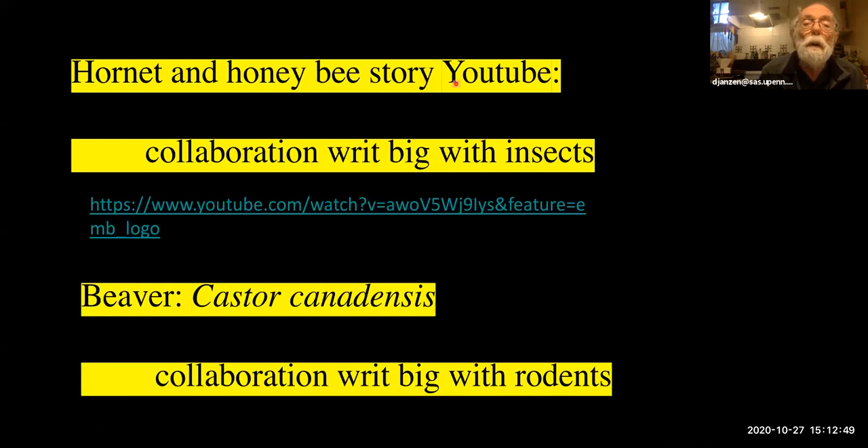This is the hornet-on-honeybee story on YouTube — this is really collaboration. A honeybee hive is collaboration in the normal sense of building the hive, bringing in food, but this is an added layer of collaboration you can see very clearly. The animal we're talking about today is called Castor canadensis, otherwise known as a beaver — the one in North America — and this is a heavy-duty mammal collaborator.